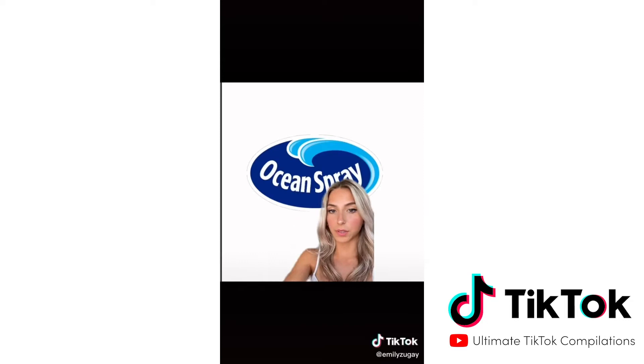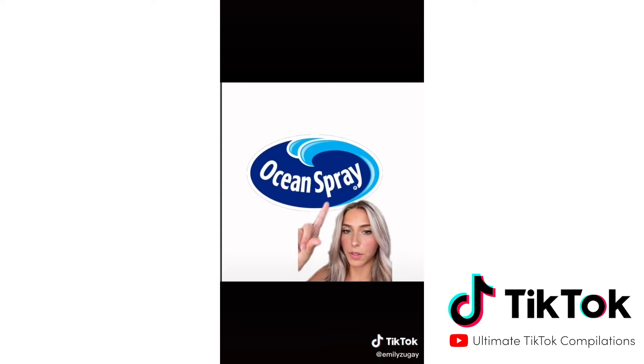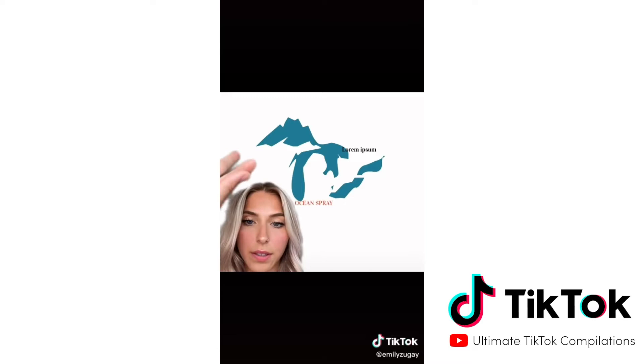Next was Ocean Spray, the juice company. There's a rule in graphic design where you only need one blue in a logo. I don't know why you have basically three. So I took a more artistic approach — I have a solid color blue, and then it contrasts with a nice orange.